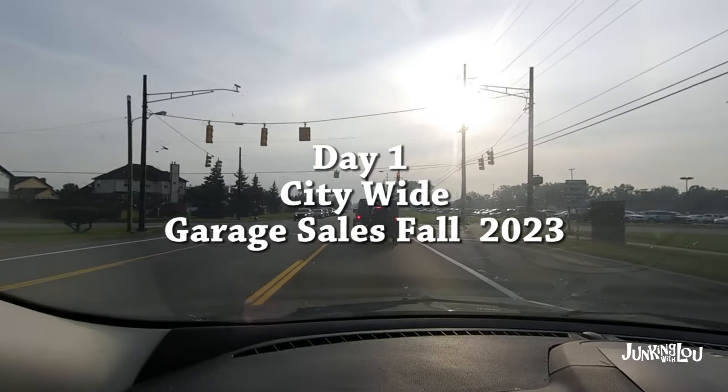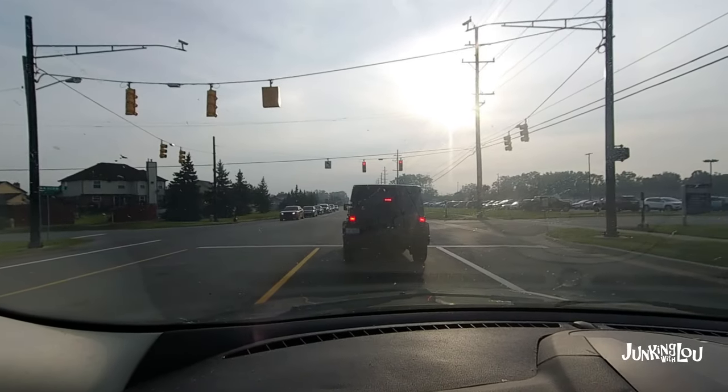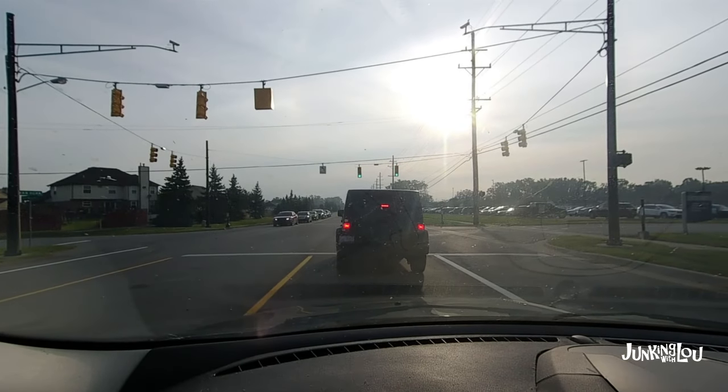Hi, this is Lou from Lou's Antiques & Collectibles. We buy and sell stuff for our two antique booths in two antique malls: Plaza Antiques in Lincoln Park, Michigan, and Maumee Antiques in Maumee, Ohio.